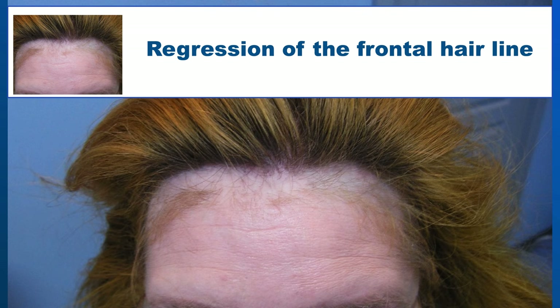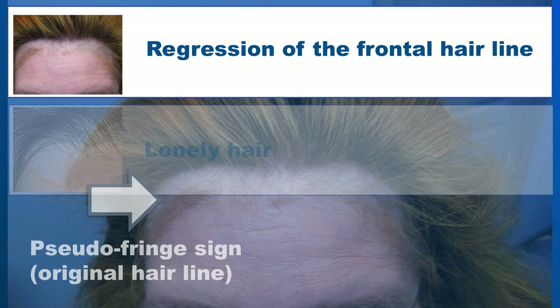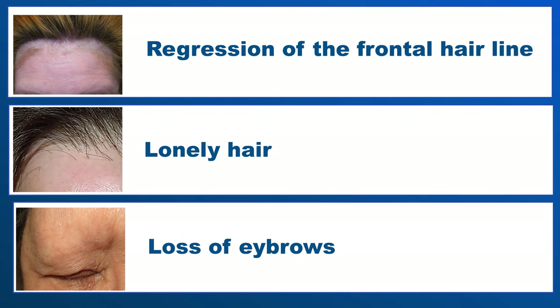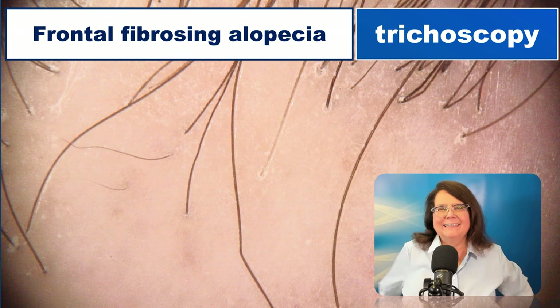The basis for the diagnosis is the regression of the frontal hairline. Sometimes you may see some hairs in the original hairline — this is the so-called pseudo-fringe sign. Another typical sign of the disease is the so-called lonely hair, which is a thick, usually dark hair surrounded by fibrotic tissue. A third typical feature is the loss of eyebrows, which usually starts from the lateral side and progresses towards the mid part of the face. However, if a patient presents only with loss of eyebrows, we need to perform a wide differential diagnosis, as there are many causes and frontal fibrosing alopecia is just one of them.